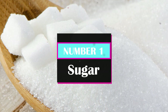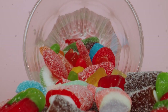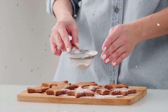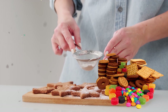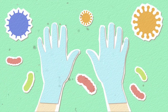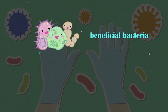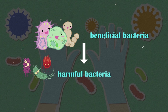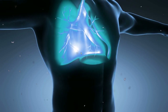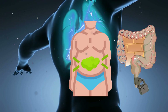Number 1: Sugar. Studies have shown that excessive sugar intake can negatively impact gut health — and not just refined white sugar, but also other types of sugars found in processed foods, sweets, and even some natural sources like honey. One of the reasons for this is that sugar can disrupt the balance of beneficial bacteria in the gut, leading to an overgrowth of harmful bacteria and other microorganisms. This imbalance can lead to various digestive problems, including constipation, bloating, and inflammation.